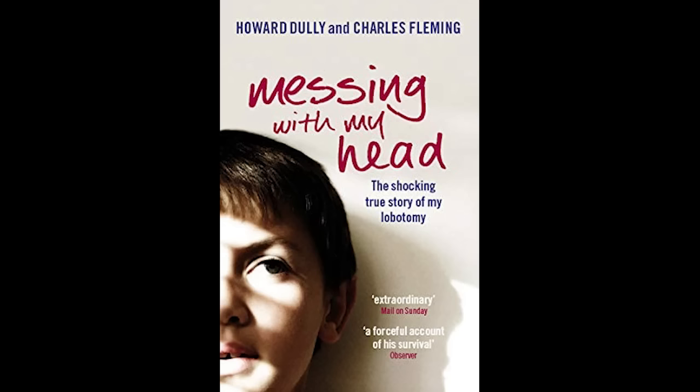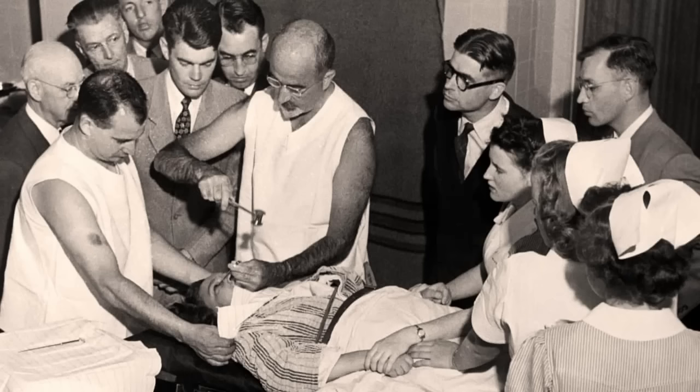I would invite you to read and research more on the topic if it interests you. One place to start could be the book Messing With My Head: The Shocking True Story of My Lobotomy, written by Howard Dully. Dully was only 12 years old when he received his lobotomy from Freeman, and his recovery is a remarkable story. We ought to remember the countless thousands who were damaged by arguably the biggest mistake in modern medicine.